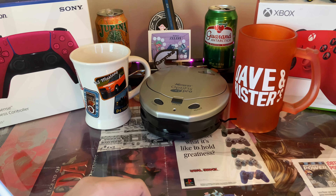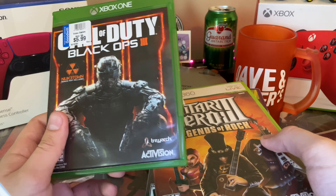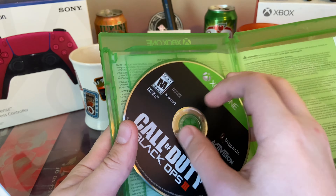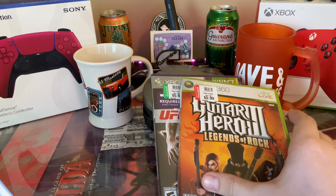Speaking of games, I got five games. I got Call of Duty Black Ops 3 for $5.99 — all the games are $5.99 — and it looks pretty good, you can see me in it.